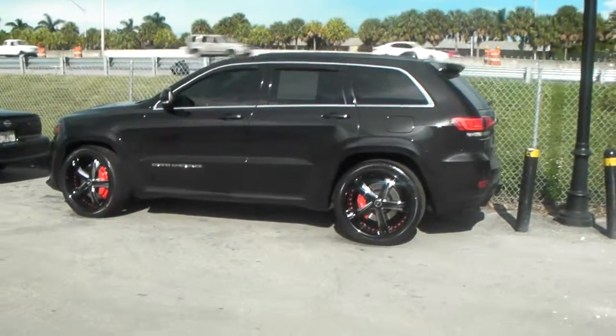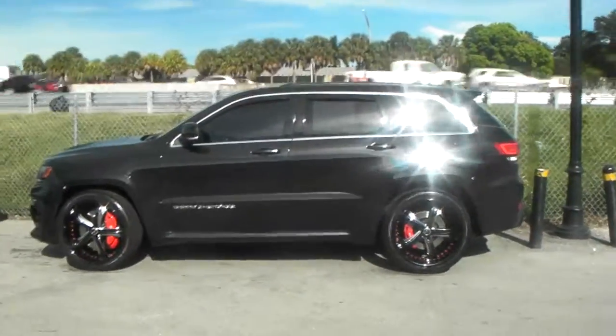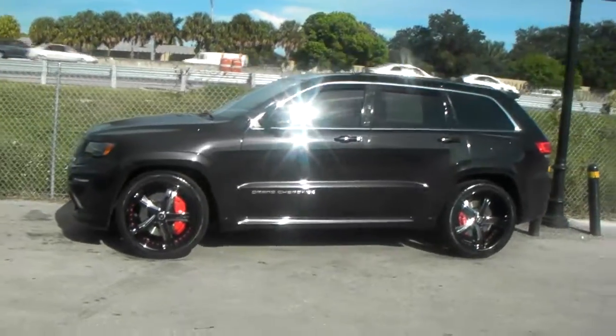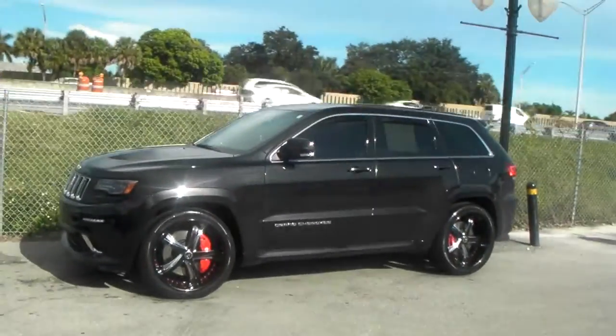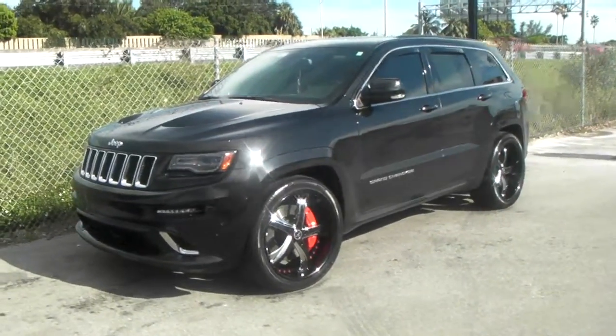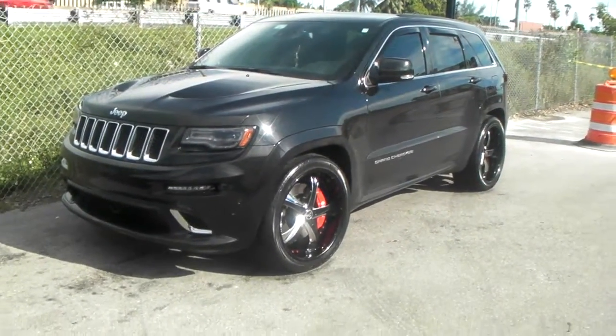Got the Savini wheels on it — 22 by 10 and a half all the way around. Different lips: got a 5-inch lip in the front and a 6-inch lip in the back. Got the 315/35/22 Corellis.